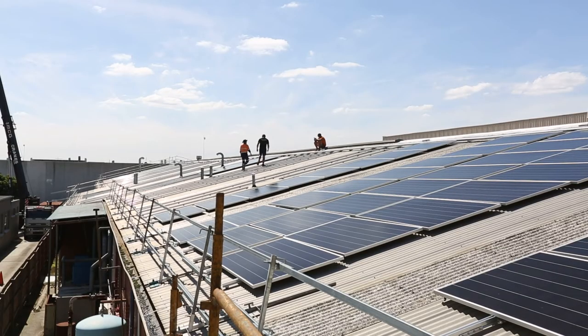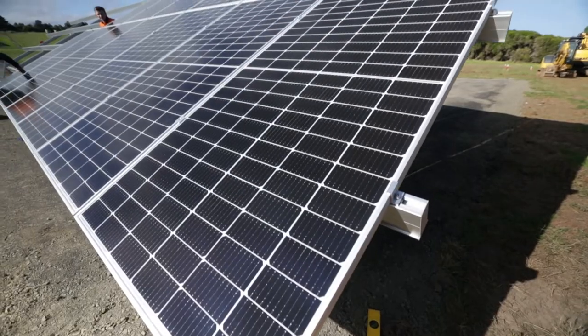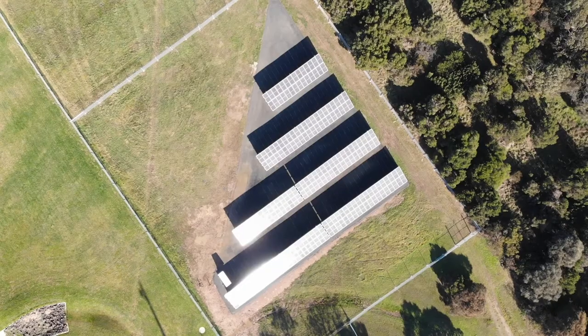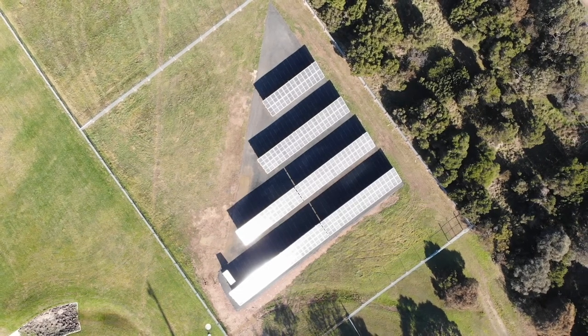Unlike a roof mount system where rain striking the surface of the solar array is captured by the gutter system, with a ground mount system the water simply runs off — and this needs to be addressed. These ground mount systems take up a large space and the actual surface area of the panels is rained upon regularly. What we're talking about is the ability for solar panels to potentially capture water and redirect it into storage, whether a trench system, an underground tank, or an above-ground tank system.